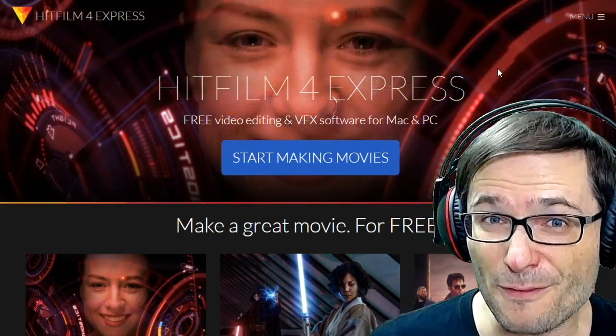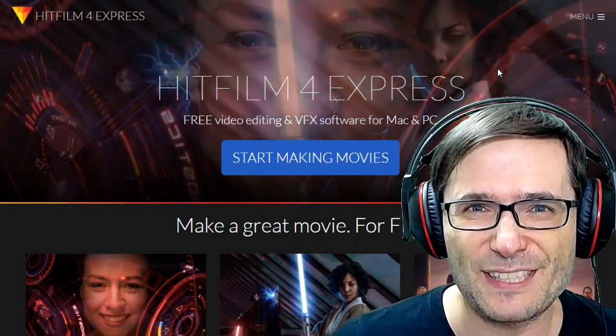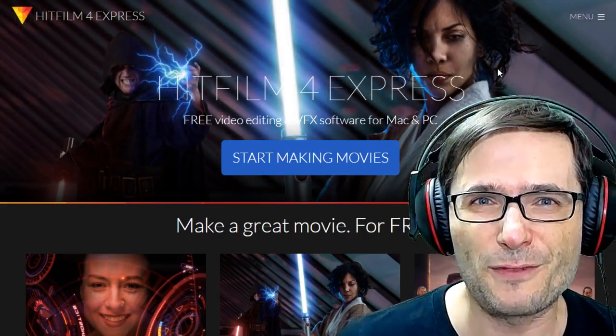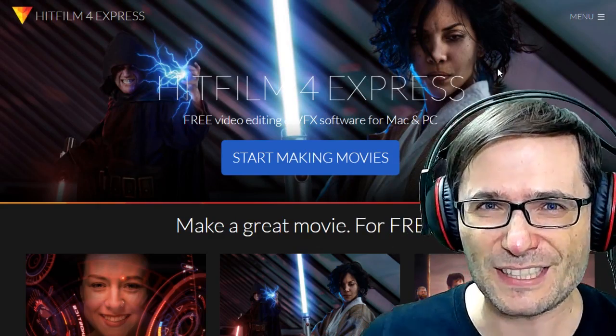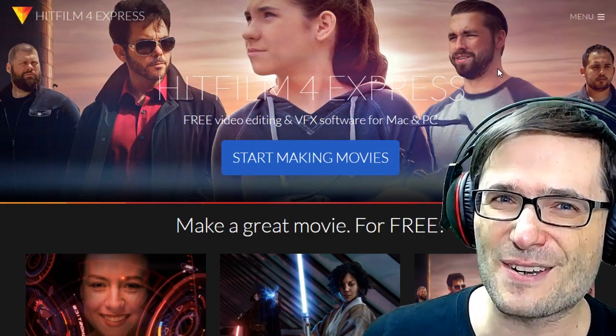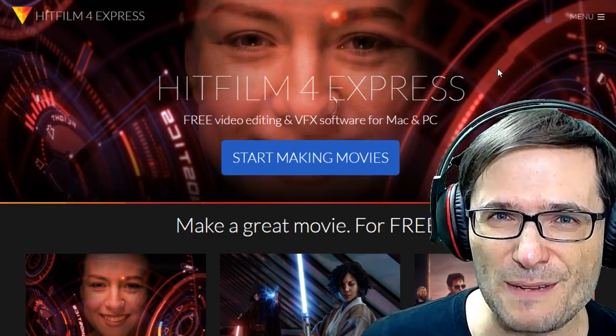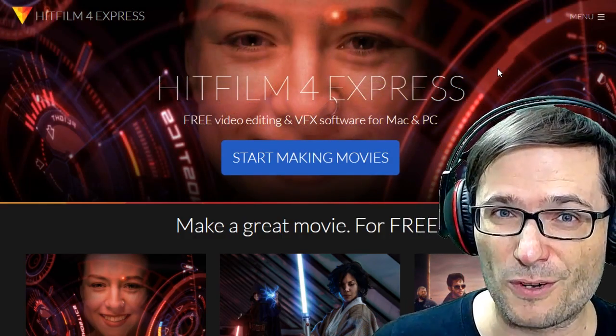We also told you about HitFilm 4 Express. HitFilm.com is a free video editor that has full HD support — 1080p, 60 frames per second right out of the box. There is no watermark when you render your videos, as some of you asked. It truly is a completely free professional video editor for you.